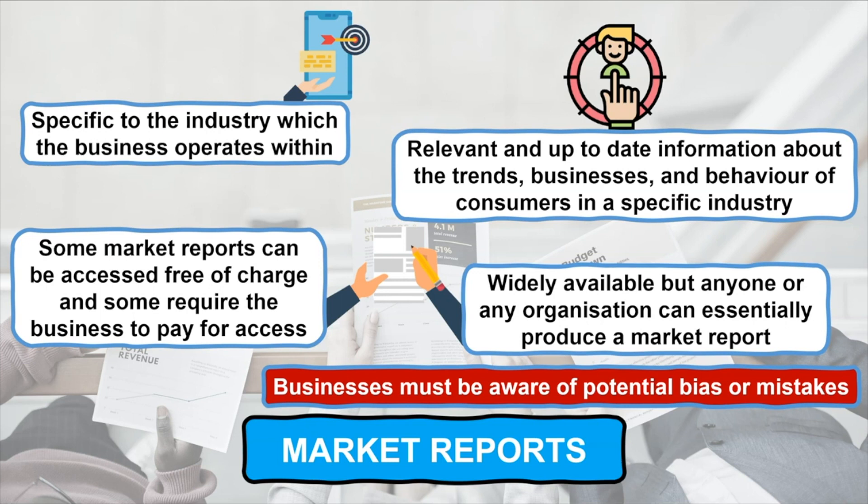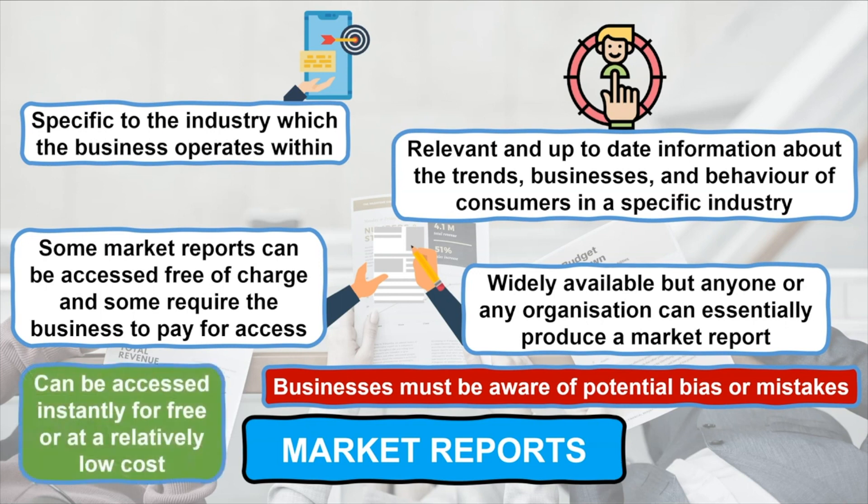Ultimately, market reports are an extremely popular method of secondary market research for businesses. This is because they provide vast amounts of data and information which is specific to the industry that they operate within and can usually be accessed instantly for free or at a relatively low cost.